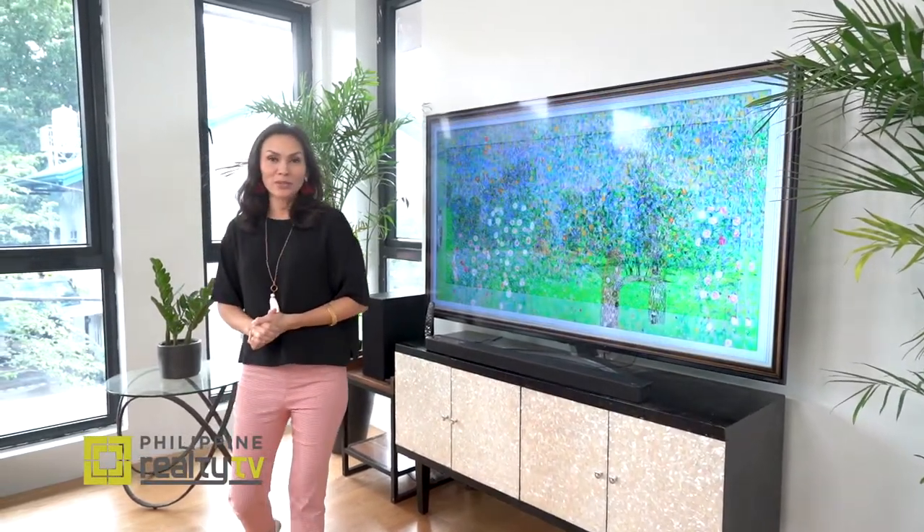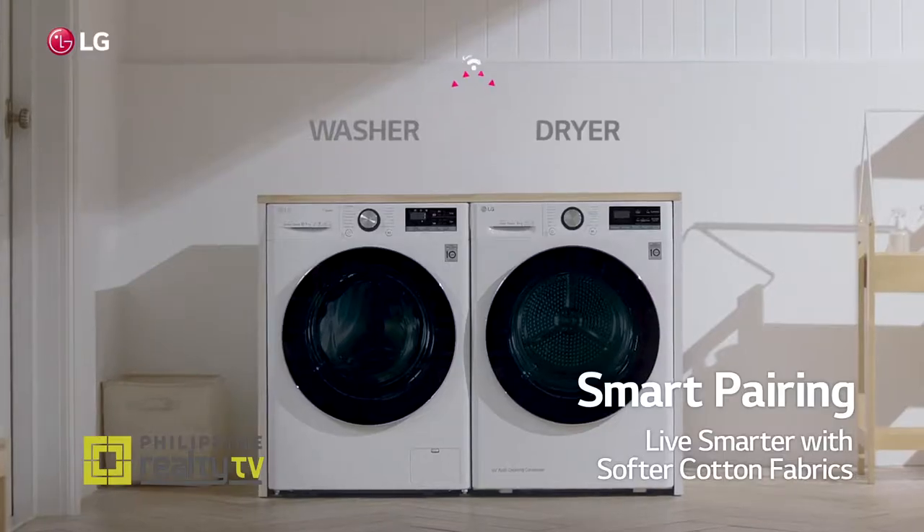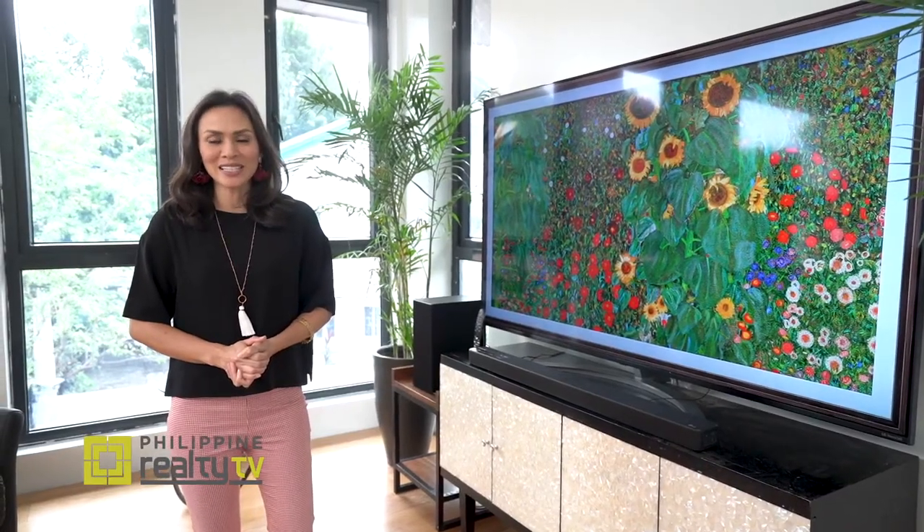A brand known around the world for over 60 years, LG continues to pave the way towards a smarter and digital future. Let's find out how LG will transform a house into a smart home.